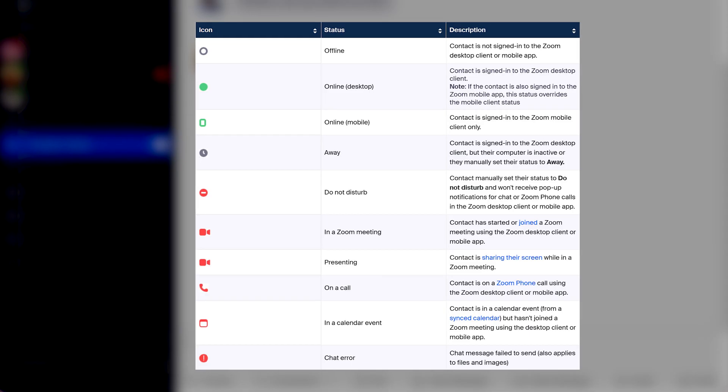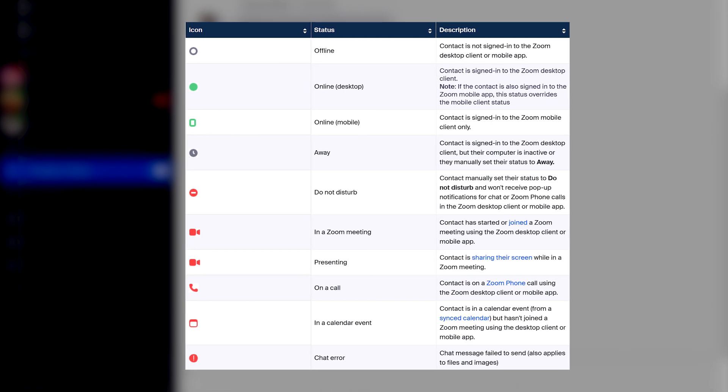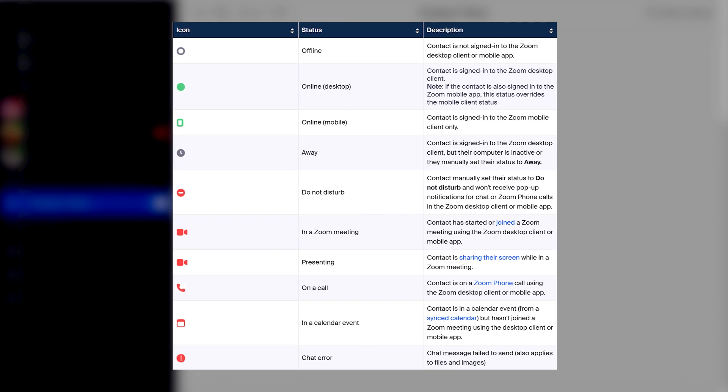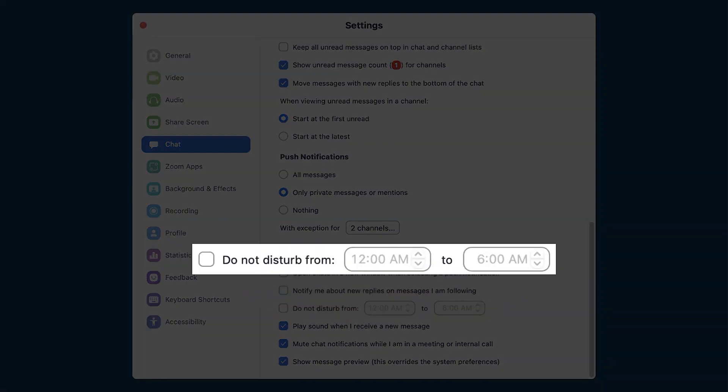Notifications can be paused at any time to limit distractions. User presence updates quickly let team members know who is and isn't available. In addition to setting a custom status, users can mark themselves as online, away, offline, on a call or meeting, at an event, or enable Do Not Disturb. Chat members can even set their current working location so teams can see who is in the office and who is working remotely.